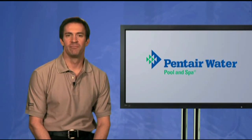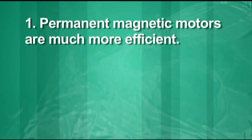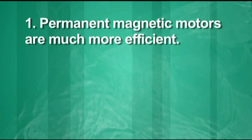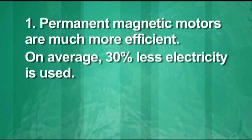So, there are two key points to remember. First, the permanent magnet motors used on new variable drive pumps are much more efficient than induction motors used on static speed pumps. On average, you'll reduce electricity used by 30%.